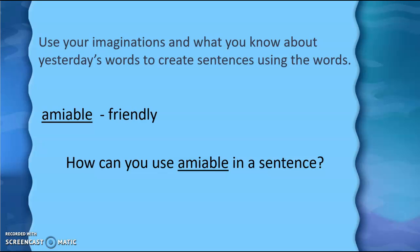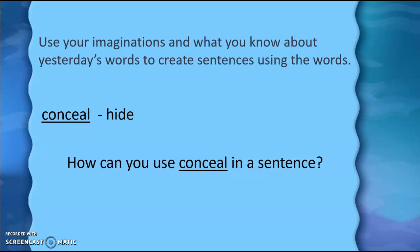If you need to pause the video to finish your sentence, you can. Now we're going to go on to the third and final word, which is conceal. We know that conceal is a synonym for the word hide. So how could you use the word conceal in a sentence?